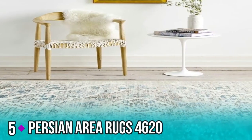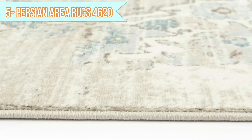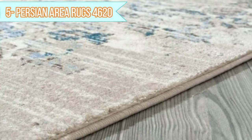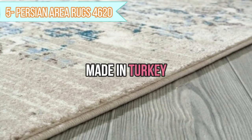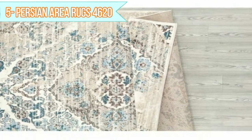Number 5: Persian Area Rugs 4,620. Affordable and refined, finely crafted area rugs span a wide array of sizes, shapes, materials, color schemes, and designs. Made in Turkey. High-quality polypropylene brand new rugs. Actual size: 7 feet 10 inches width by 10 feet 6 inches length.